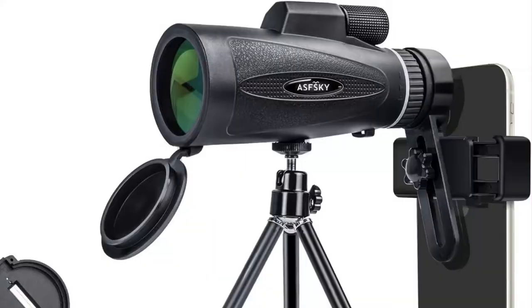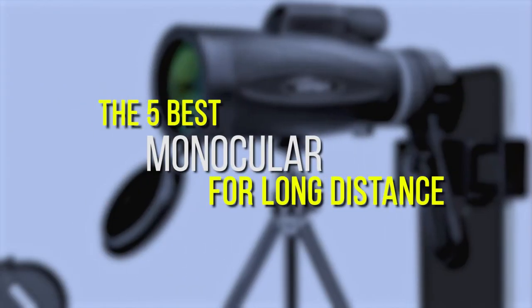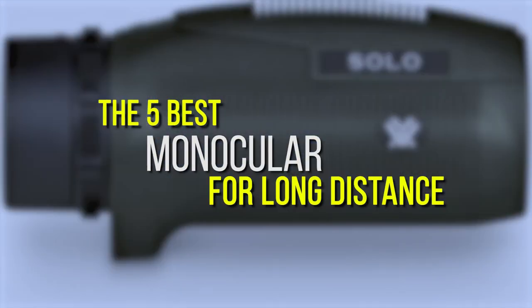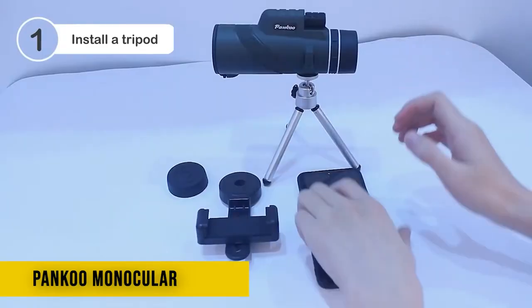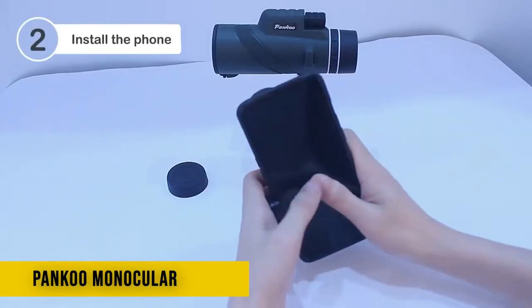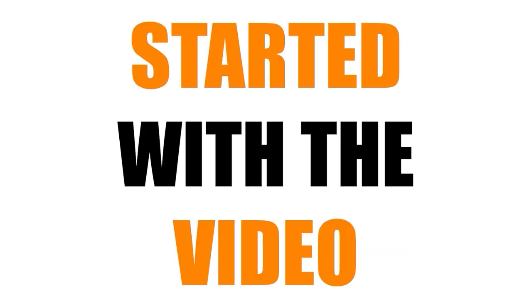Hello everyone, welcome to my channel. In today's video, we will review the 5 best monoculars for long distance. Our experts provide honest and unbiased reviews of products to give you the most accurate information. Check the links in the description below. So let's get started with the video.